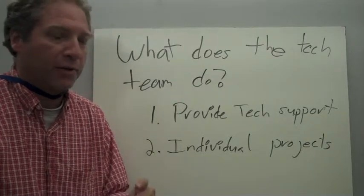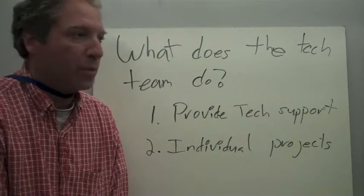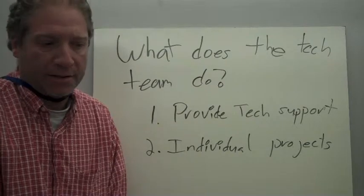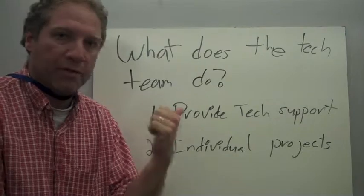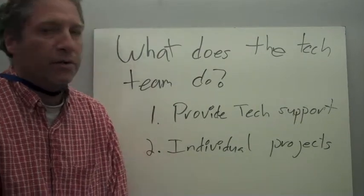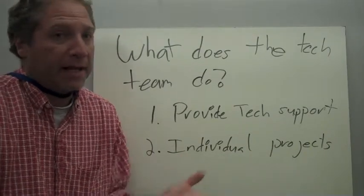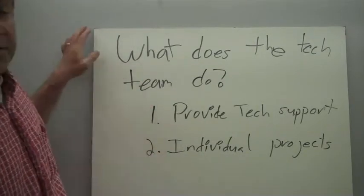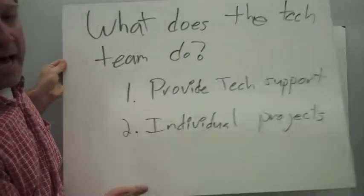In addition to that, we're going to ask each student to do an individual project. Individual projects can be just as varied. We're hoping that some people become Apple-certified techs, and before they graduate, they could work at the Genius Bar at the Apple Store. You could build a website. You could re-image machines. You could help Drew with the server. There's a lot of different individual projects, and that could be something that's tailor-made for you. So first provide tech support and then have an individual focus.